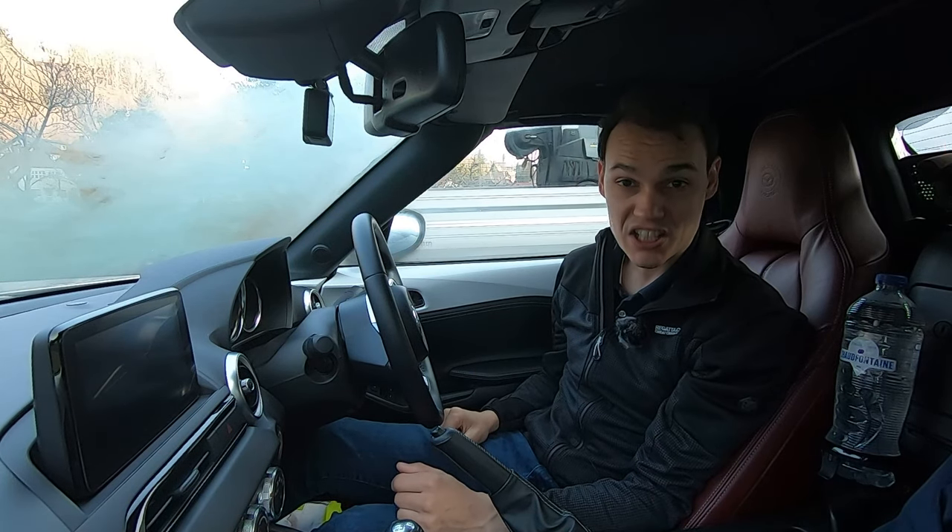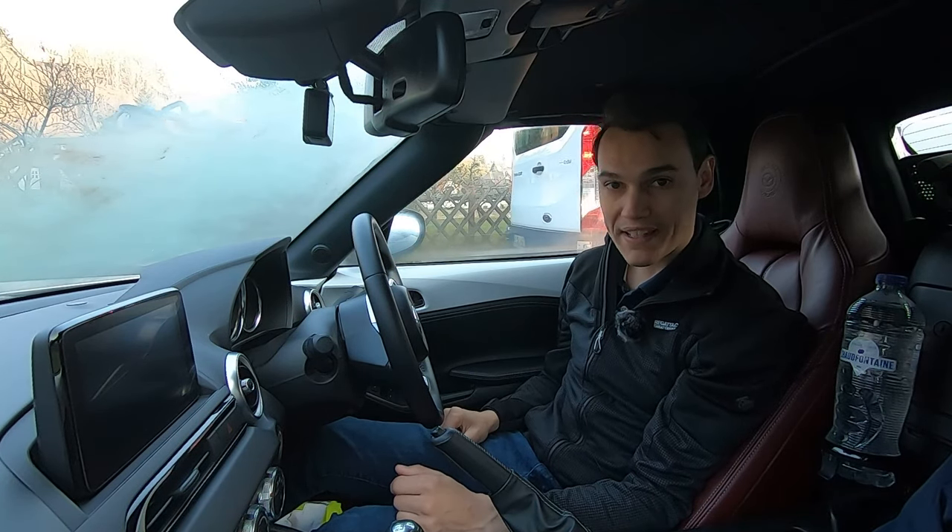To drive in Germany, you need to be 18 years old. So if you're 17, wait until your birthday.